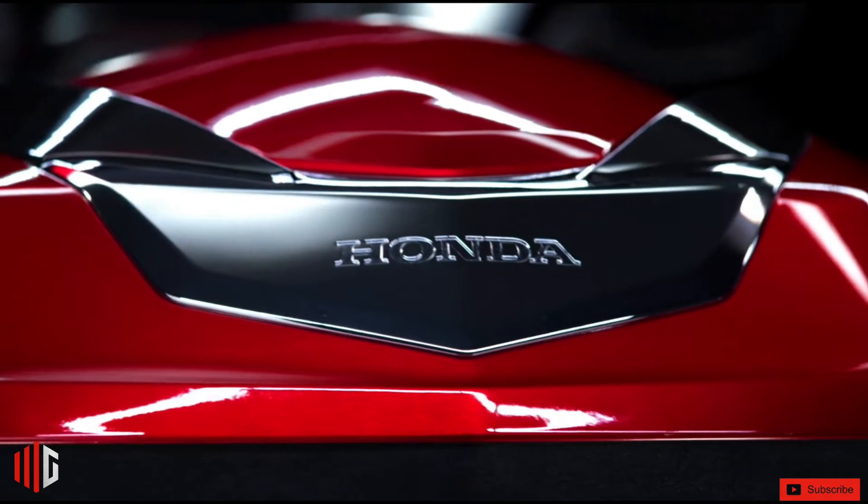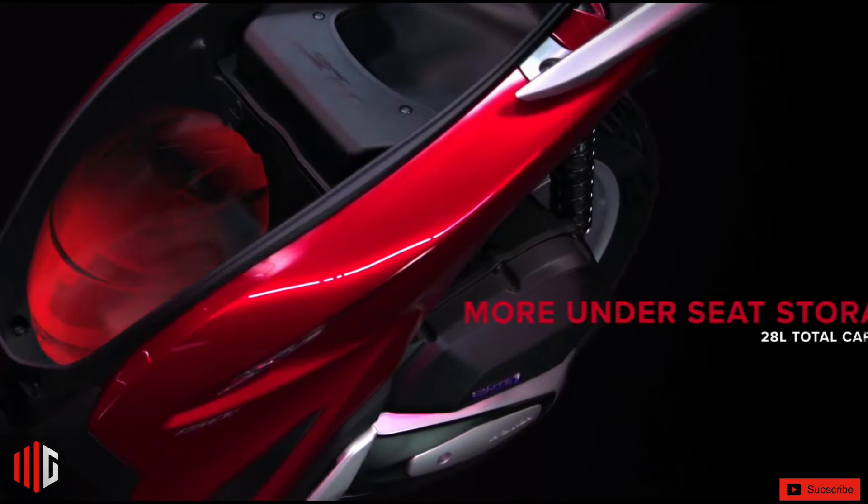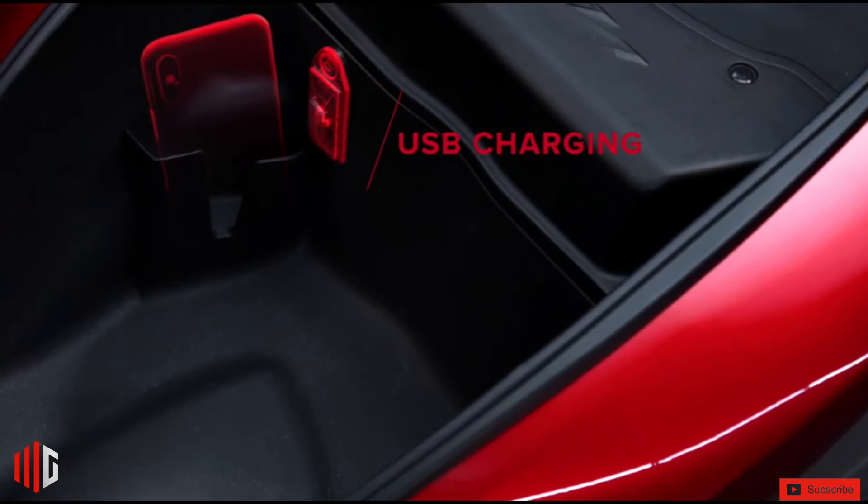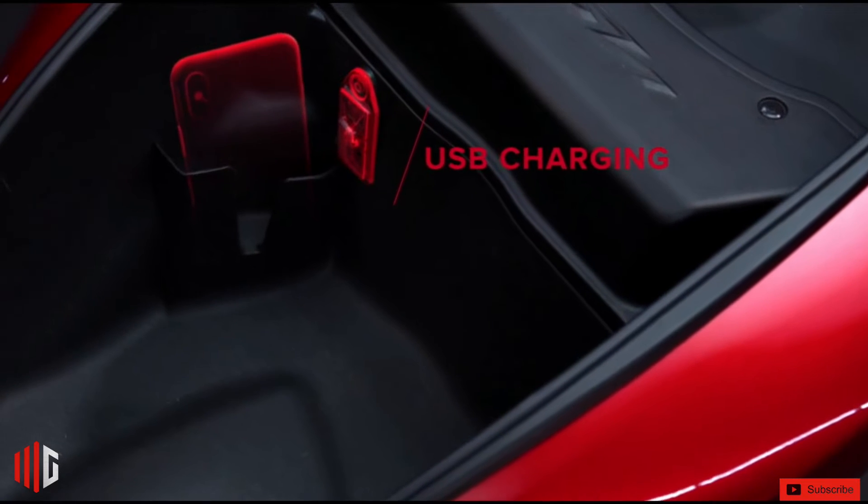Practical and innovative, the SH150i has a smart key — a keyless technology that allows the engine to be started without having to take the key out of your pocket.